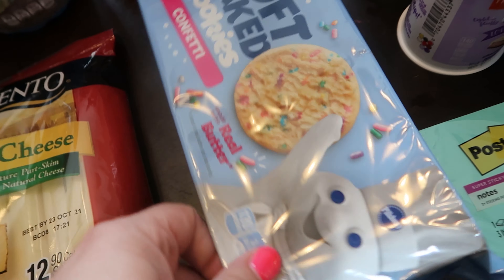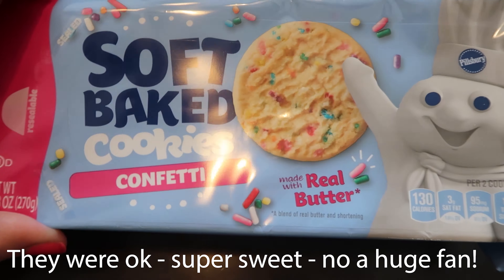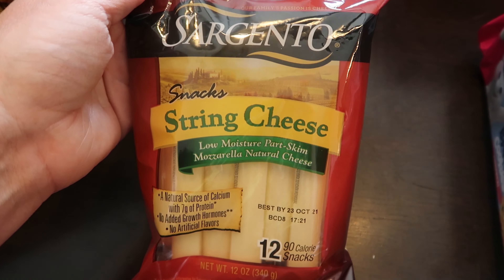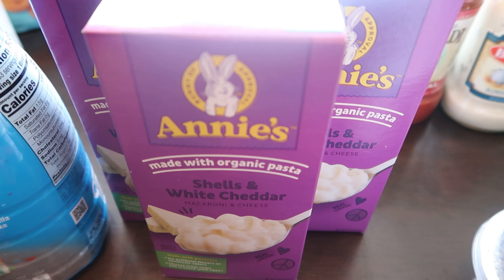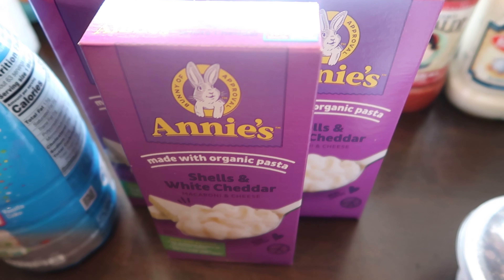Coming back up to the front, we have these yummy cookies that looked like they were new — they just sounded good. Then we got some string cheese; these are our favorites, the Sargento ones. I either get the regular or the light — these are the regular, they're kind of pricey but really good. And then we got three of these Annie's white shells and cheddar — the kids' favorite, though Bailey cannot eat them.